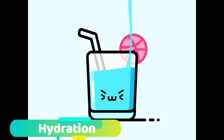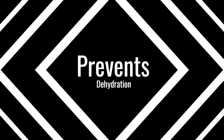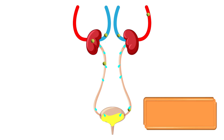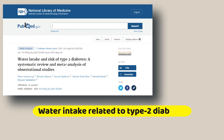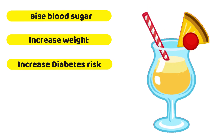Next is hydration. Drinking enough water helps you keep your blood sugar levels within a healthy range. In addition to preventing dehydration, it helps your kidneys flush out any excess sugar through the urine. According to a 2021 study, the intake of water was correlated with a reduced risk of type 2 diabetes. You should avoid sugar-sweetened options as they can raise blood sugar, drive weight gain, and increase the risk of diabetes.